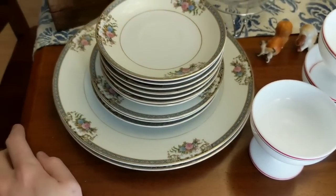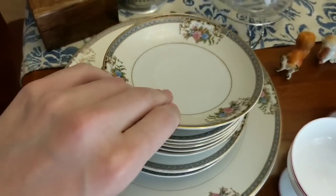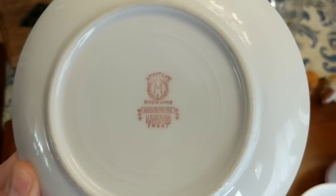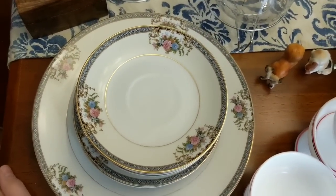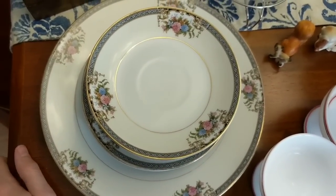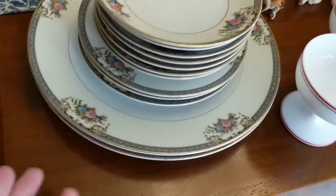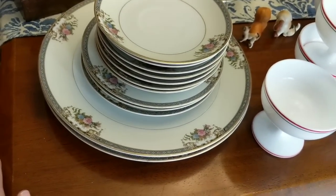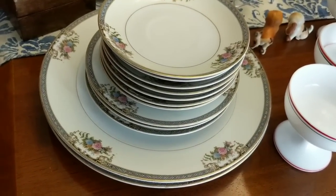These I'm probably going to redonate because I looked them up and they're not really doing too well online. They are Noritake Grasmere and there's not really any presence online of them. Replacements.com is selling them for about $8 a piece — so $8 for the plates, $8 for those guys. But they're just so random. I don't really care to deal with this, so I might just redonate them.